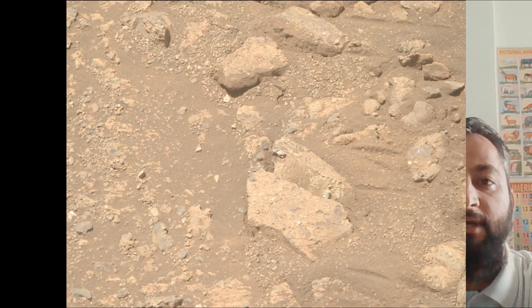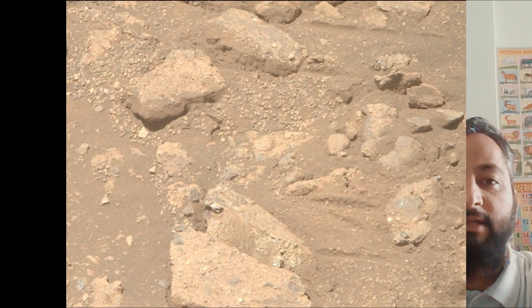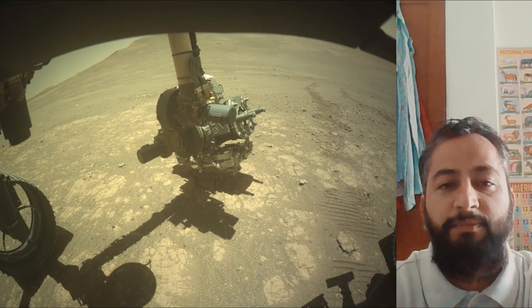NASA's Jet Propulsion Laboratory, which is managed for the agency by Caltech in Pasadena, California, built and manages operation of the Mars Perseverance Rover.